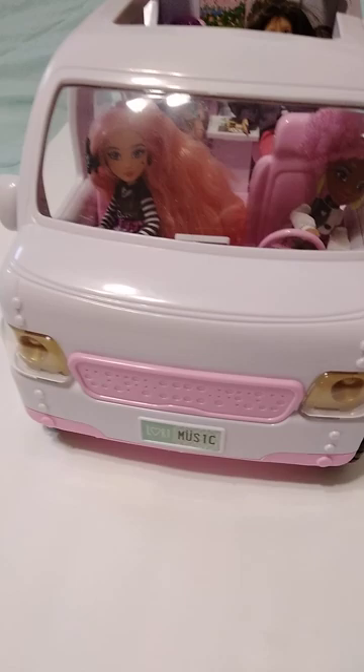It's got instructions on how to do the batteries because it comes with a musical thing in it. It's pink and white and it's made really nice. Lori Music is on the front.